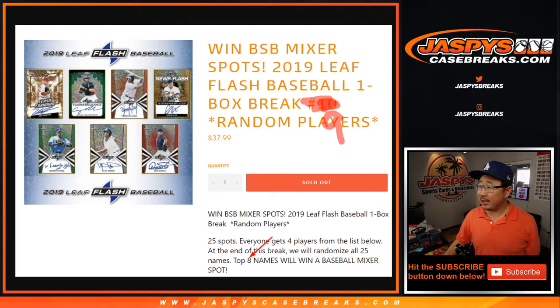Hi everyone, Joe for JaspiesCaseBreaks.com, coming at you with a 2019 Leaf Flash Baseball one box random player break number 9 from JaspiesCaseBreaks.com. This is a 25 spot break.